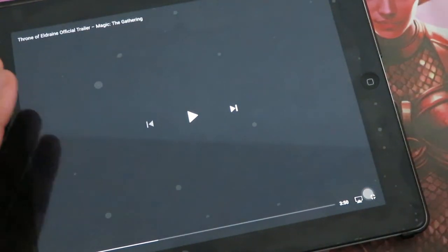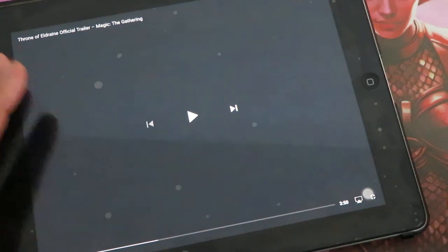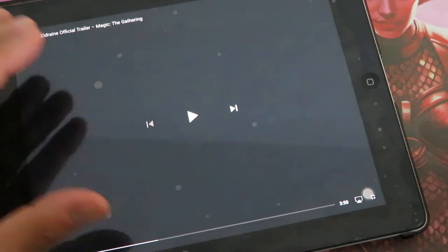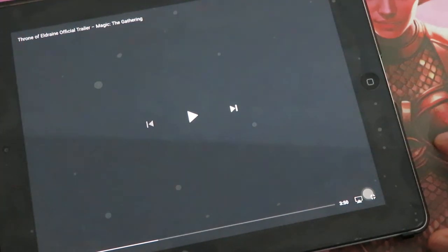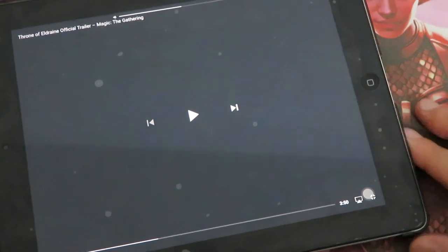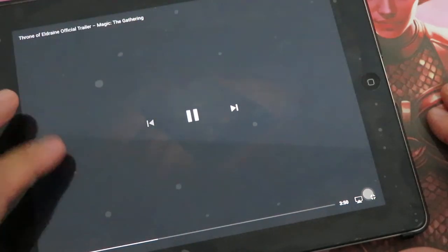Wizards of the Coast have just released the Throne of Eldraine official trailer. Let's do a breakdown together of the video. I'm going to comment on each scene to understand more about the set and the story of Throne of Eldraine. Let's begin.